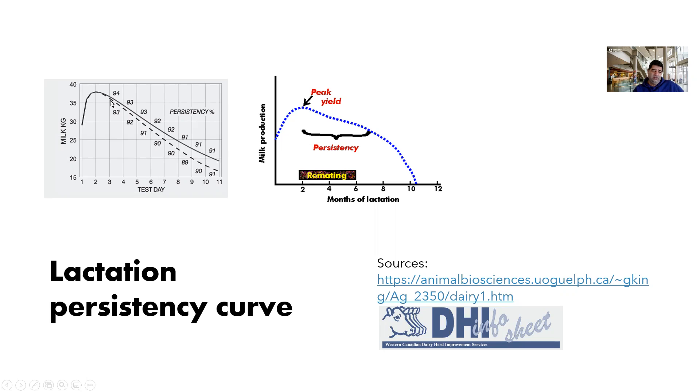For example, you can see the persistency of the upper curve is around 94%, but in the dashed lower line it is 93%. If you compare them further along, the production persistency of the upper one is 91% but the lower one is 89%. So our goal is to increase the persistency. But we need to have a scale — based on what standard am I going to evaluate the dairy cow herd nutritional system?